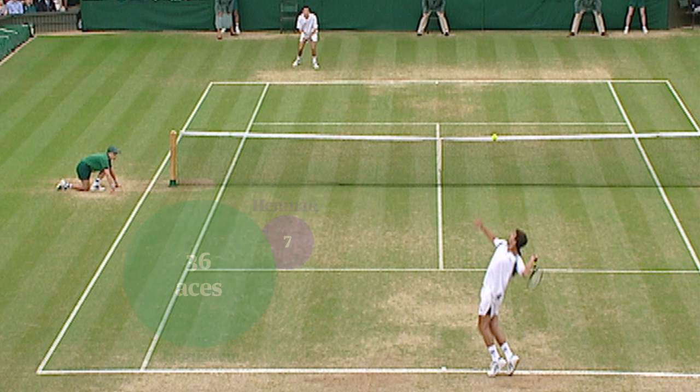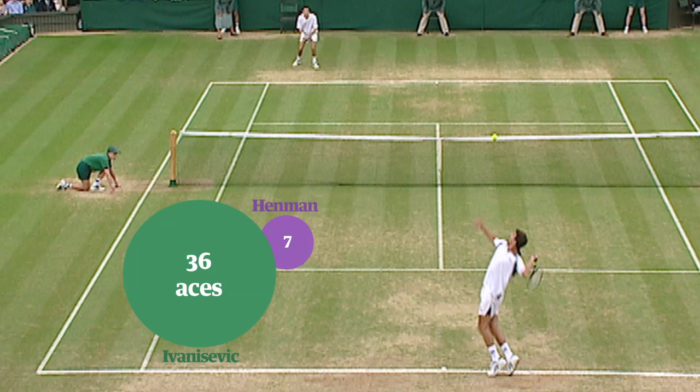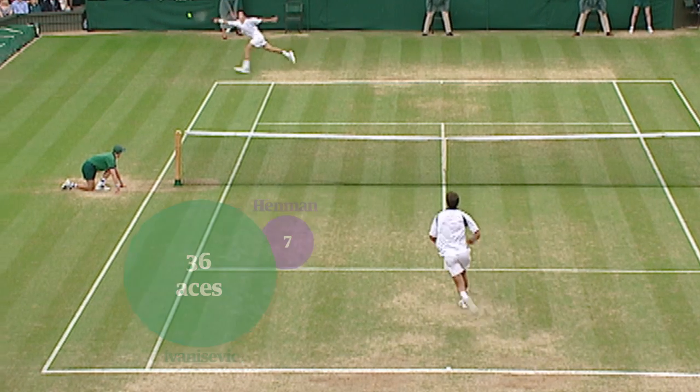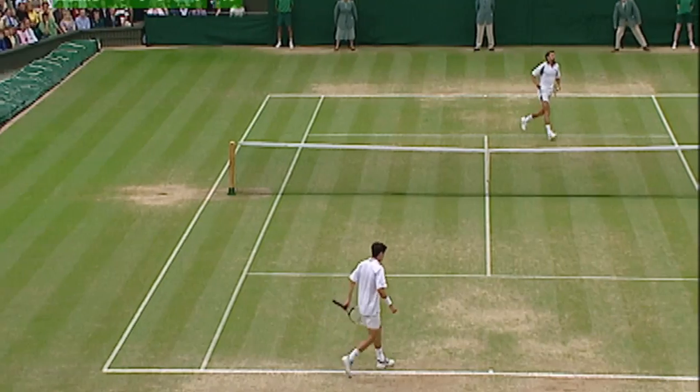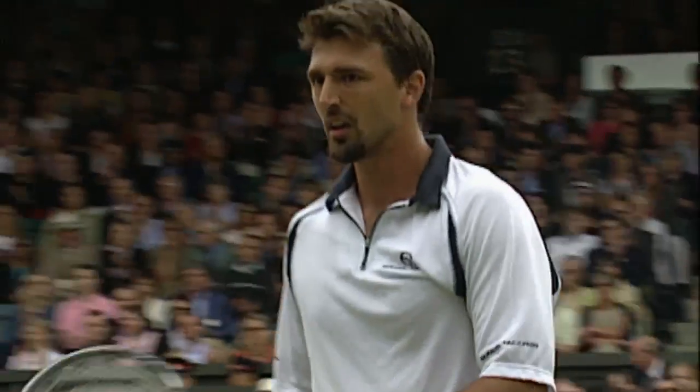Ivanisevic was a huge server — 36 aces to Tim Henman's 7. What it meant was that Henman could not get into the game properly for extended periods of time, and Ivanisevic, when he needed to, could produce the big serve that turned the game in his favour. He ultimately won the match and went on to win the title.